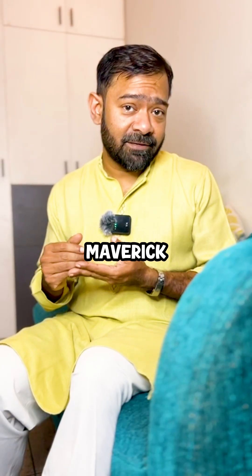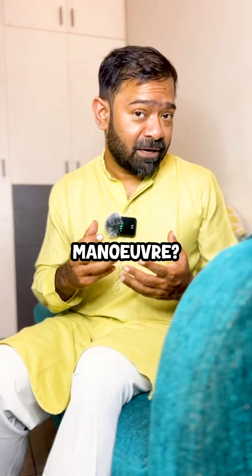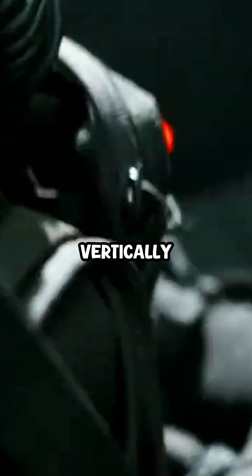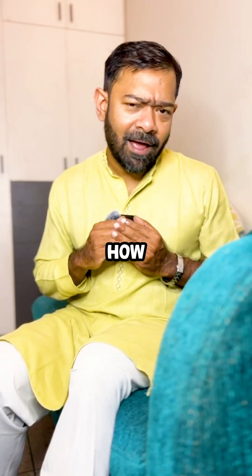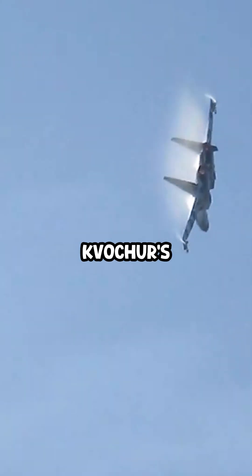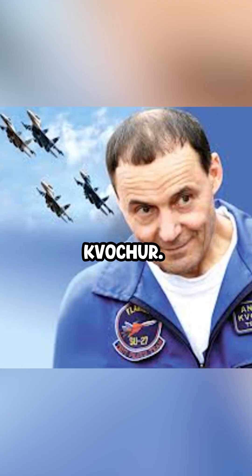Remember the scene in Top Gun Maverick where the Su-57 villain pulls a jaw-dropping maneuver? It flips vertically to dodge a missile and out-maneuver Maverick. But how real is it? The maneuver, called Khochur's Bell, is named after test pilot Anatoly Khochur.